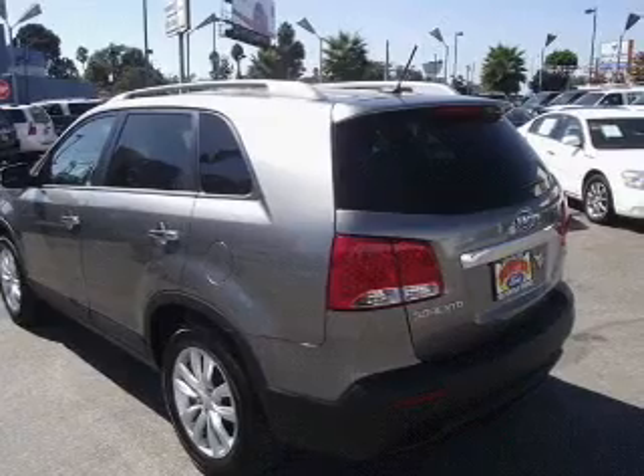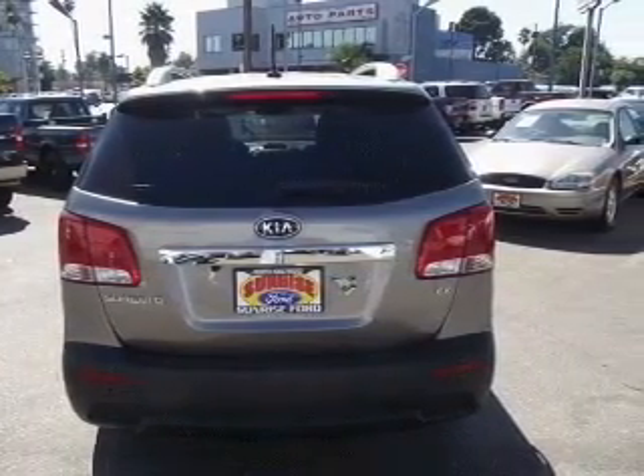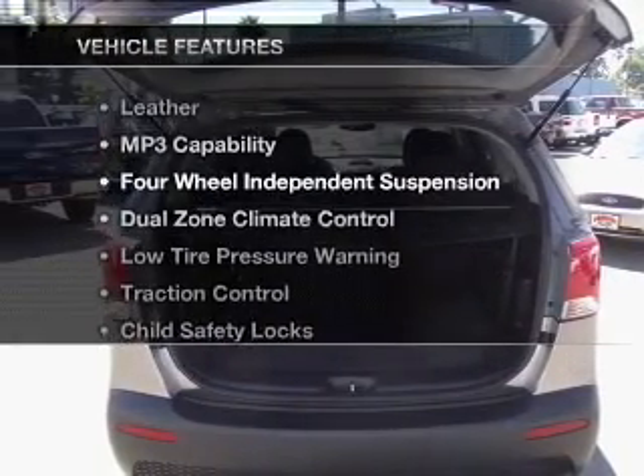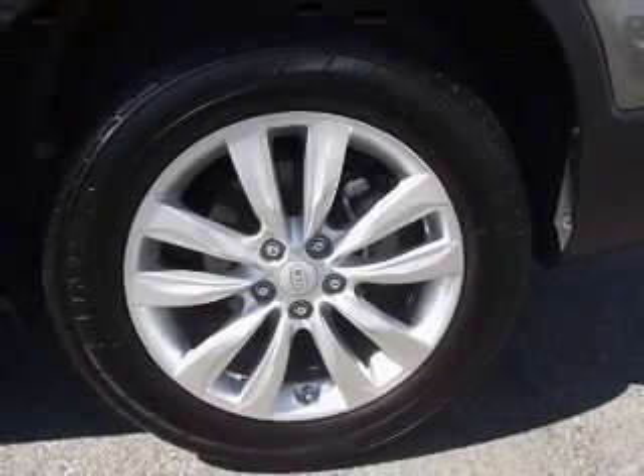Stand out from the crowd with premium wheels. Anti-lock brakes help to bring your vehicle to a safe stop. Enjoy the comfort of dual temperature controls. With these notable features, you won't want to miss out on the opportunity to own this amazing ride. Call today to schedule a test drive.